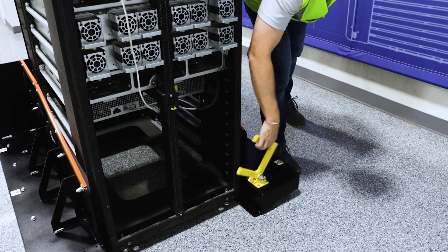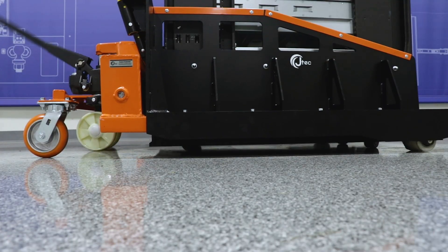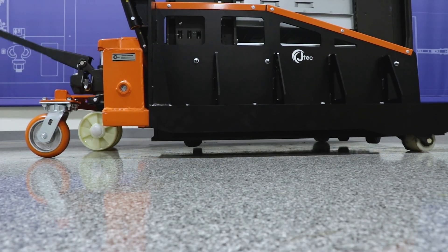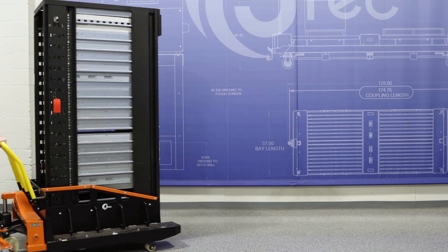The Manual Data Jack is ideal when powered equipment isn't an option. Functioning like a standard material jack, this solution significantly reduces manual strain while maintaining control and safety.